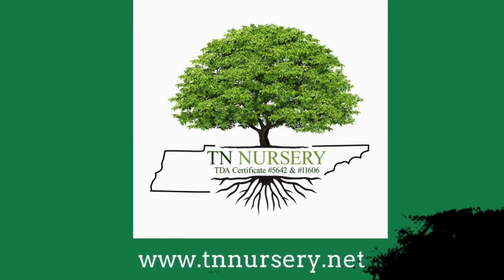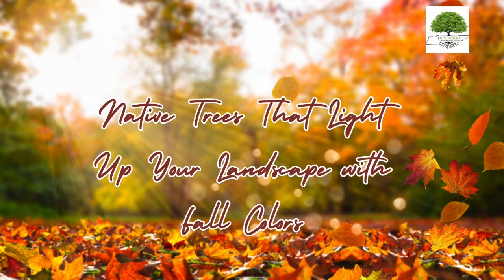Welcome to TN Nursery. Today, we're sharing about native trees that light up your landscape with fall color.